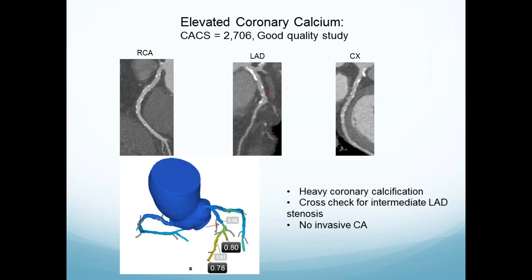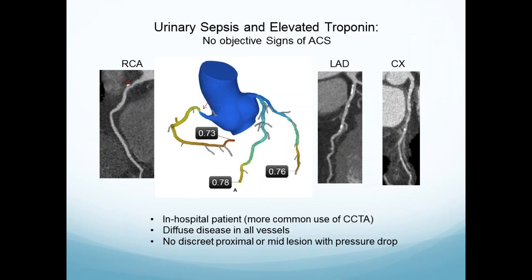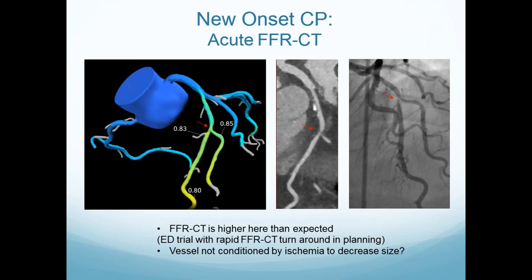Elevated calcium, good quality study, no significant stenosis. Urinary sepsis with elevated troponin — big stress. What we see is diffuse coronary disease. The distal vessel is abnormal but no proximal lesion is abnormal — very common in this patient group. They don't have obstructive lesions; they have a lot of plaque and end up with elevated troponin under stress. This tells us no discrete proximal or mid-lesion with a pressure drop — we don't do anything about it.